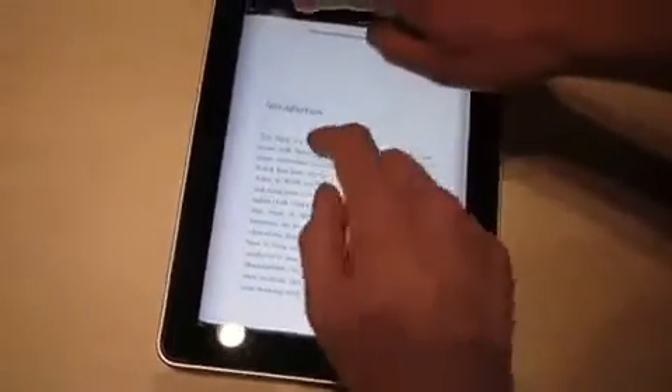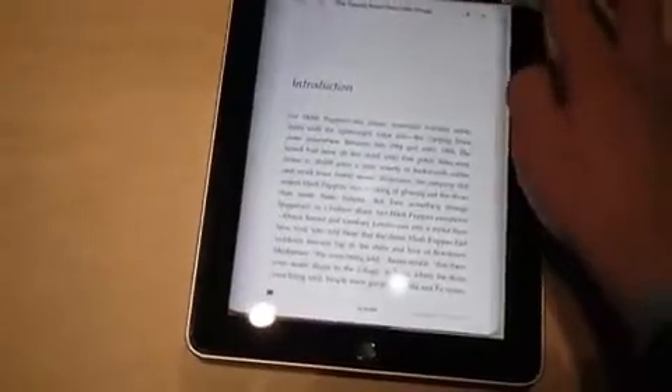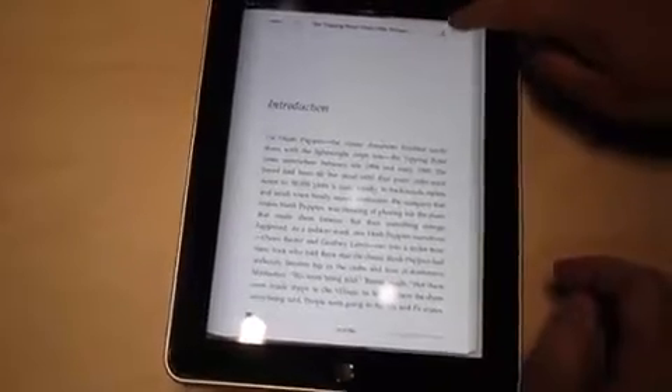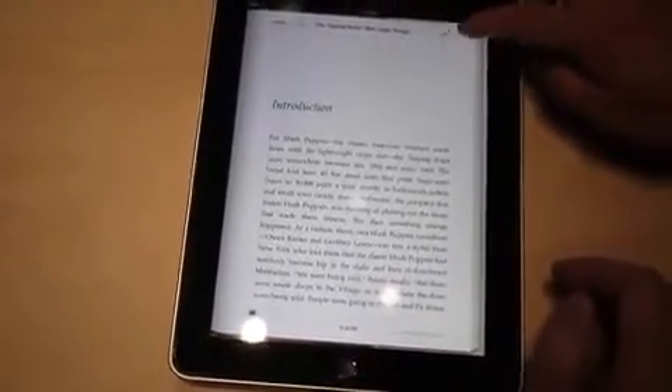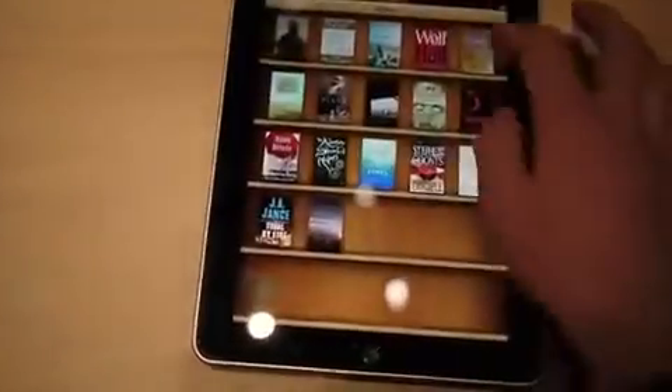There you go — double-tap and then... I'm gonna tap too many times on it. So that's fonts. Search should work. Doesn't look like that's working right now, but it should. Table of contents and then back to library.